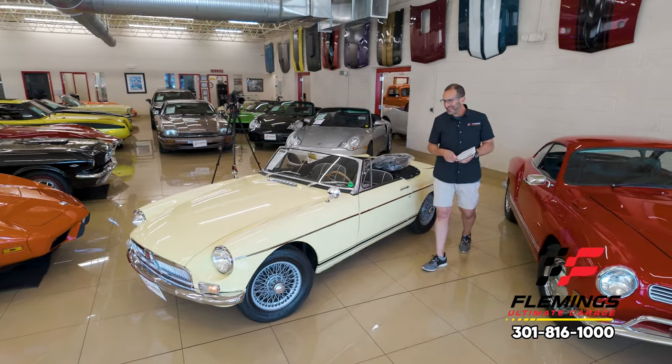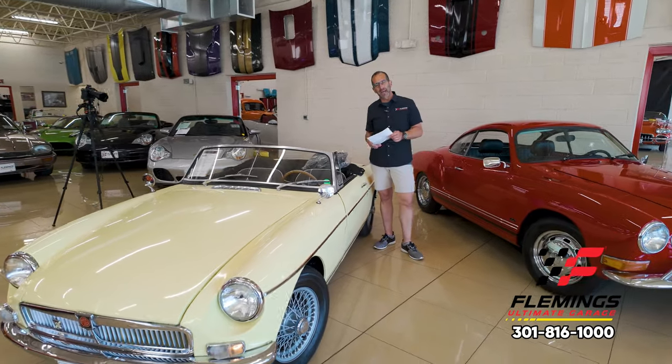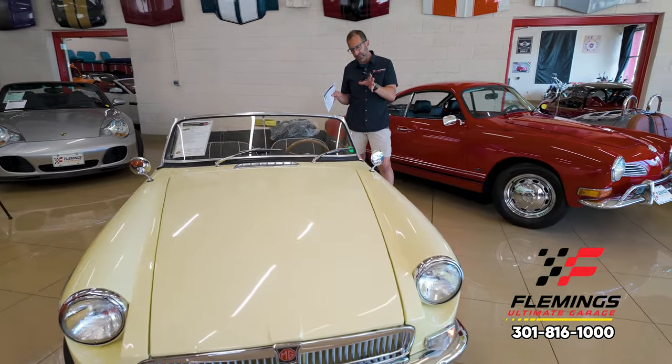So you're walking up to your cool British car and you go, man, that's a great-looking car. But of course, this is not where you're going to spend most of your time. You're going to spend most of your time inside the car. And part of the restoration, you should look at some of the things that have gone on in here.